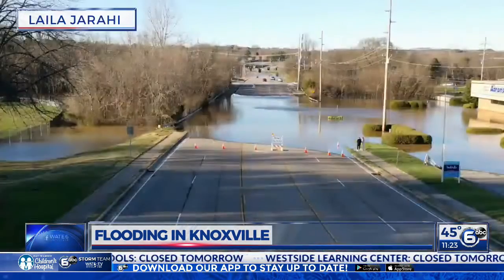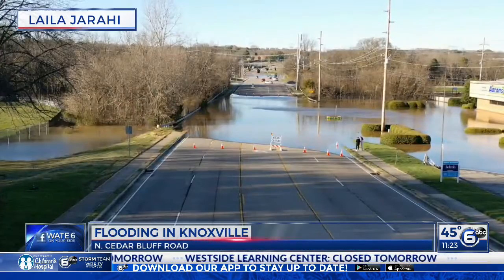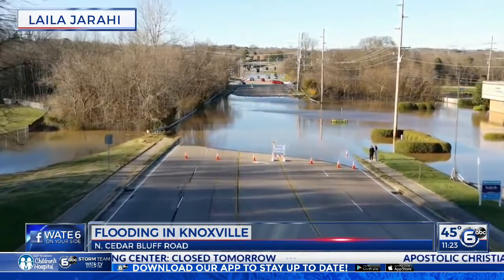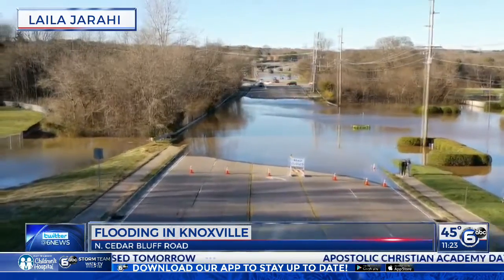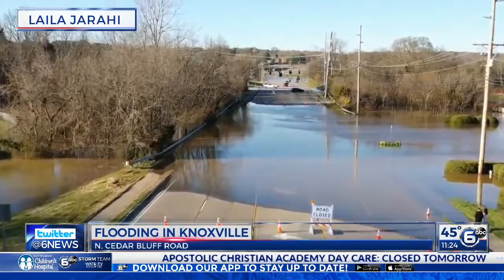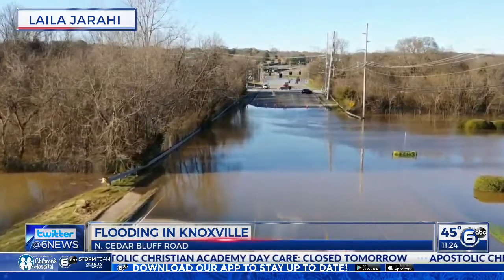Flooding is still affecting homes and businesses all around the Knoxville area. We told you about the flooding on North Cedar Bluff Road at 6 o'clock. Now we have some drone video sent in by Layla Jirahi, showing just how far the flooding went in that area, closing not only the road, but also businesses there at North Cedar Bluff Plaza.